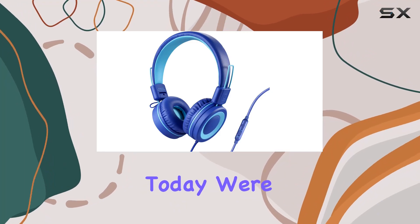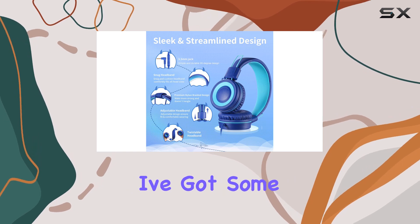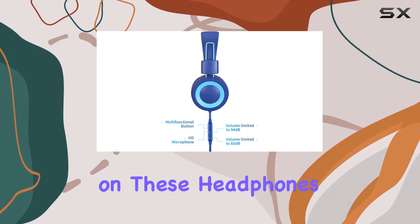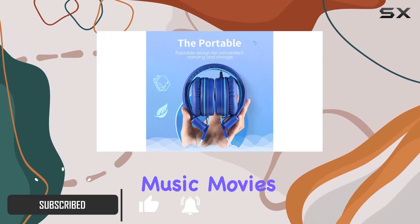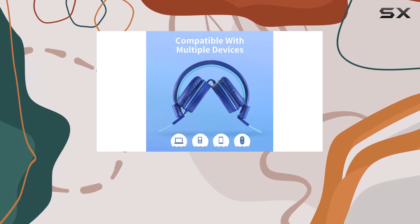Hey everyone! Today, we're diving into the Powmee P10 Kids Stereo Headphones, and I've got some thoughts to share. First off, the Hi-Fi stereo sound on these headphones is impressive, perfect for your little ones to enjoy music, movies, and games. The built-in microphone adds a handy touch for online learning and communication.